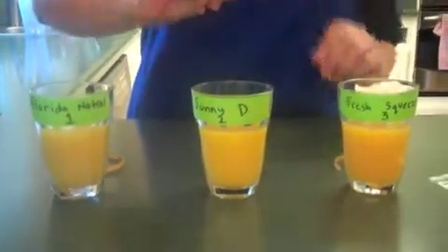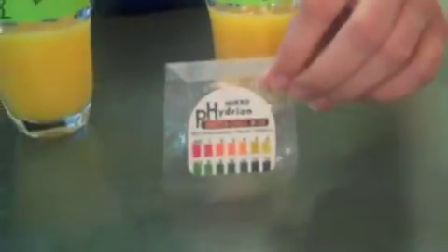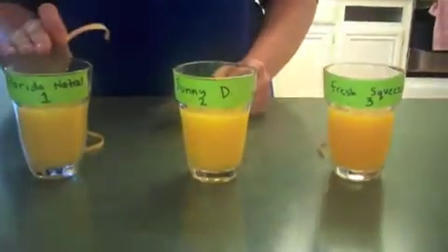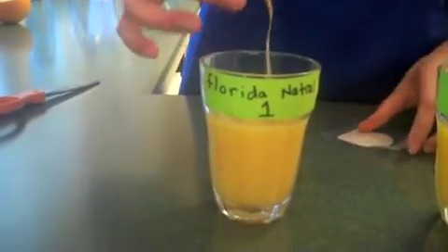Now I'm going to use the pH paper to test the different pH levels in these three orange juice drinks. I will first start with Florida's Natural orange juice. Dip it in, bring it out — it looks to be a number four.